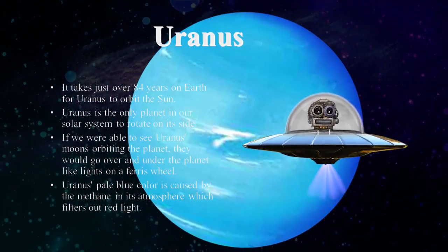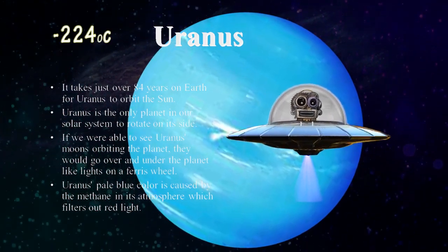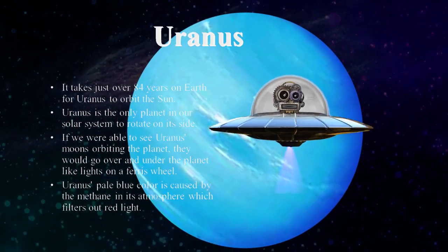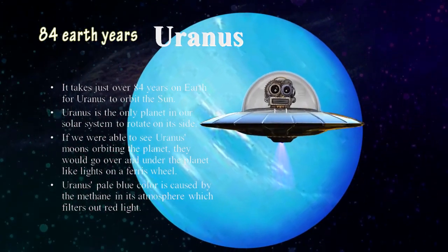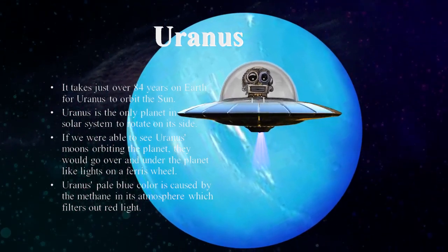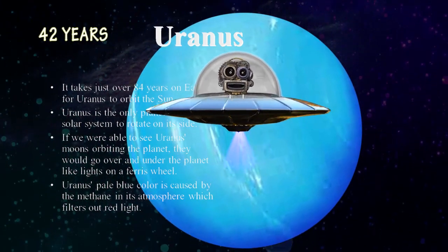Uranus is a very cold planet with temperatures dropping to about minus 224 degrees Celsius. It takes about 84 Earth years to revolve around the sun, out of which it gets direct sunlight for 42 years and the rest remain in darkness.